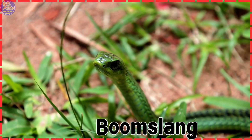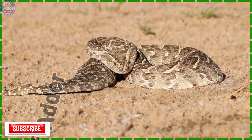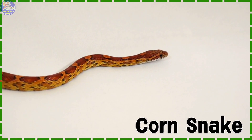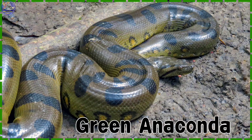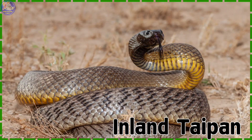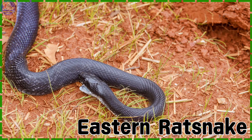Boomslang. Scarlet Kingsnake. Puff Adder. Corn Snake. Green Anaconda. Inland Taipan. Eastern Ratsnake.